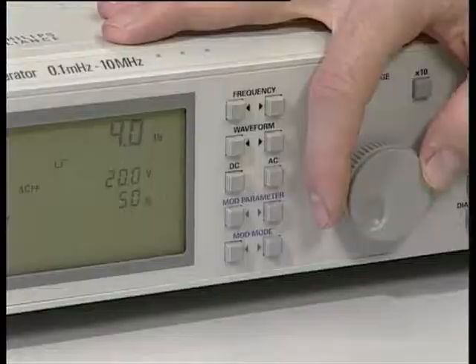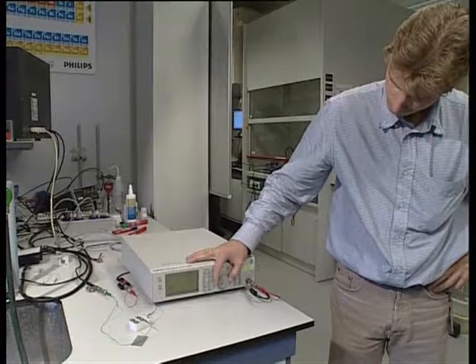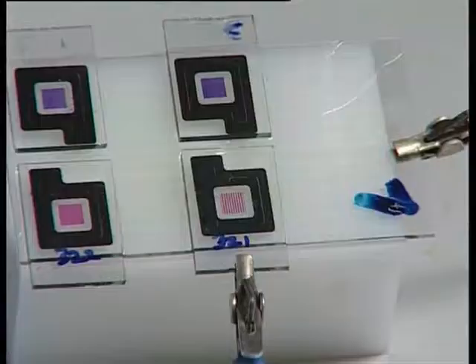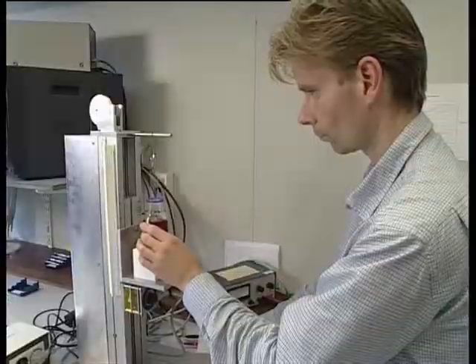There are two things which are really special about it. First of all, it is a very high brightness reflective display, which is very essential for reflective displays because these make use of ambient lighting, requiring very efficient recycling of this light. The second very nice feature is that you can actually switch pixels with a video-speed response, which allows us to show video speed on an electronic paper-like display.